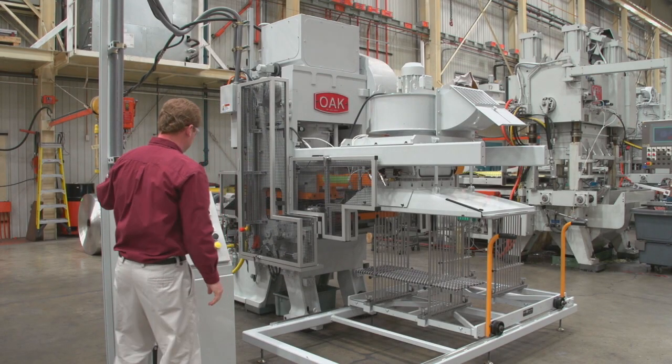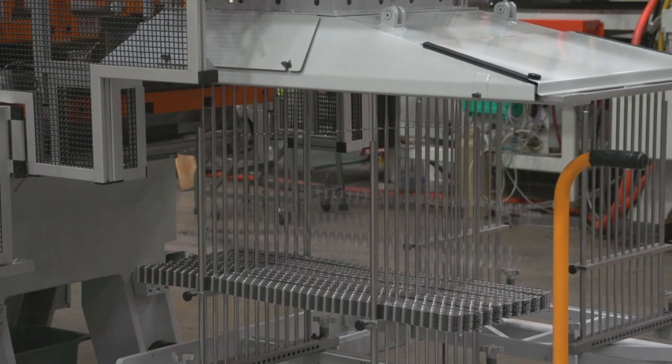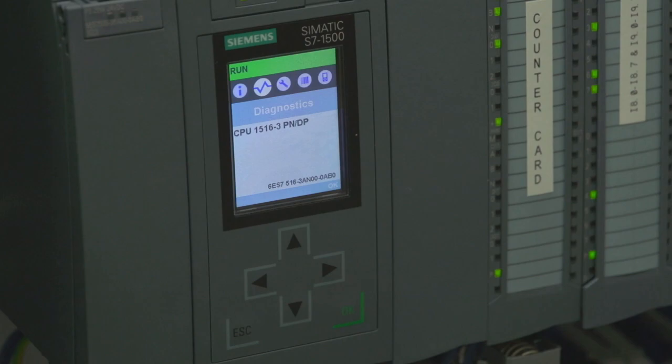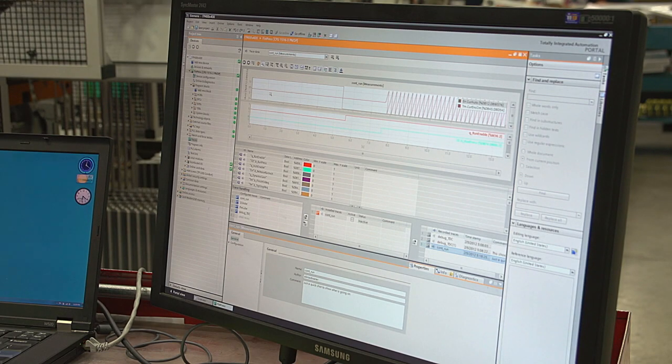We had decided that we needed to make a low-cost, entry-level fin press to try and give our customers in the emerging markets a point of entry. Siemens approached us to try out and be a pilot customer for the S7-1500 PLC and the TIA Portal version 12.